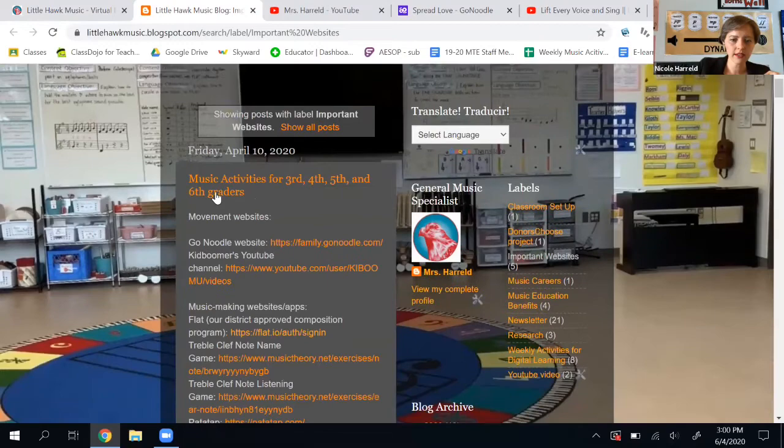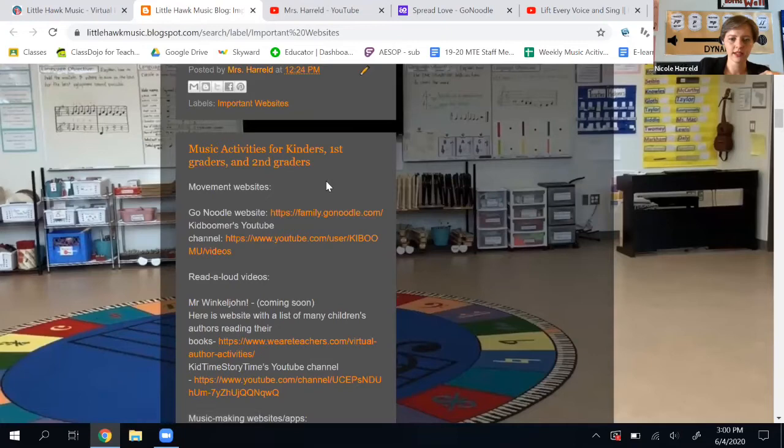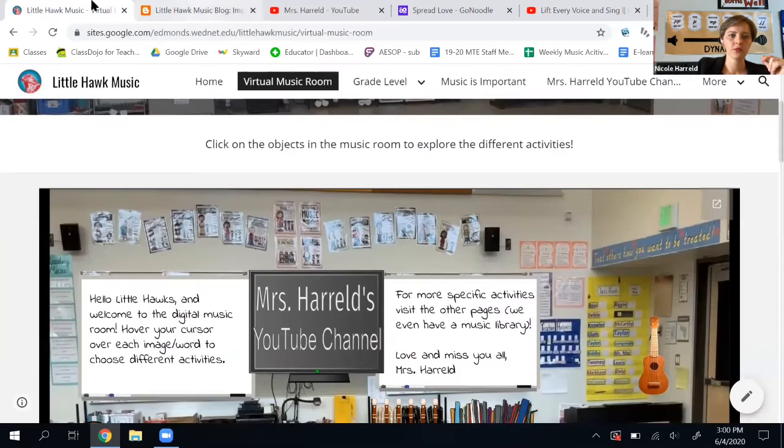The blog shows me all the activities for third, fourth, fifth, and sixth graders on the laptops. And then a little further down, it shows me activities for kinders, first graders, and second graders, separated into movement websites and read alouds — lots of choices. Then I just went back to the music page.